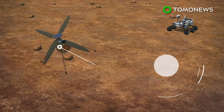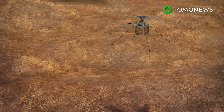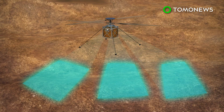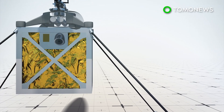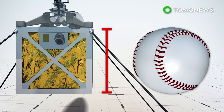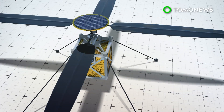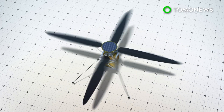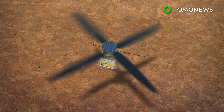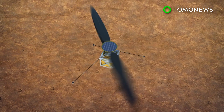The helicopter will be carrying a mini-camera to capture photos of the Martian surface for transmission back to Earth. NASA's website explains that the main body of the Mars helicopter will be the size of a softball and weigh under 4 pounds. The helicopter will use two sets of rotor blades that are 4 feet long, which will spin at 2,400 rotations per minute to allow the helicopter to fly as high as 15 feet above the Red Planet.